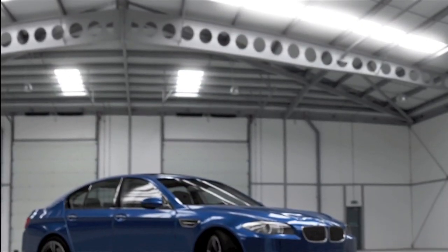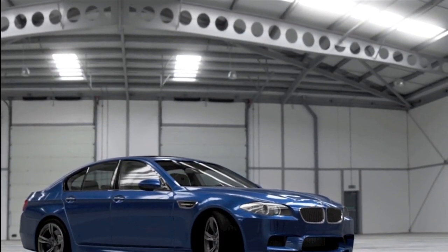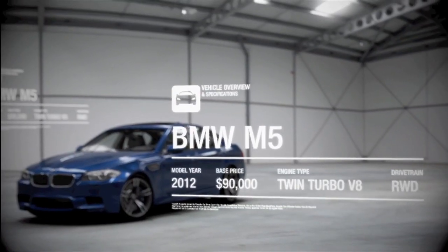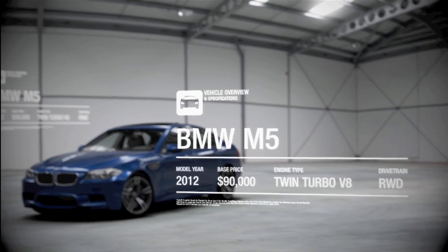So, it's as discreet as a Victorian butler, yet it's powerful enough to pop a kidney. It is, in short, another classic BMW M5.